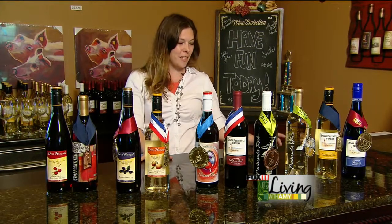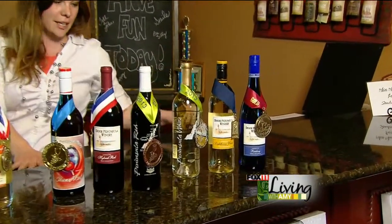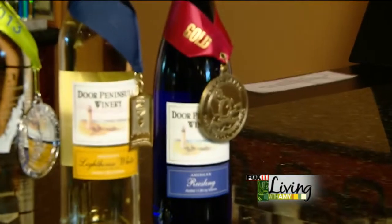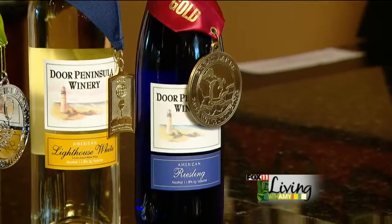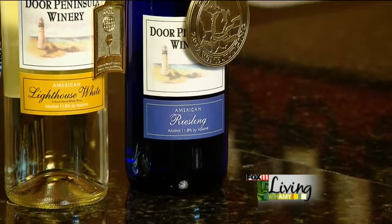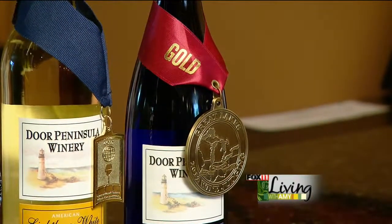Today I'm going to teach you a little bit about the awards that we've won this year so far. Starting over here with our Riesling — this is a traditional American Riesling, and this year it won a gold medal. It's won several medals over the last 15 years or so since we've been making it. It's one of our signature series, our Lighthouse Series wines, and we have a full complement of grape wines in that signature series.